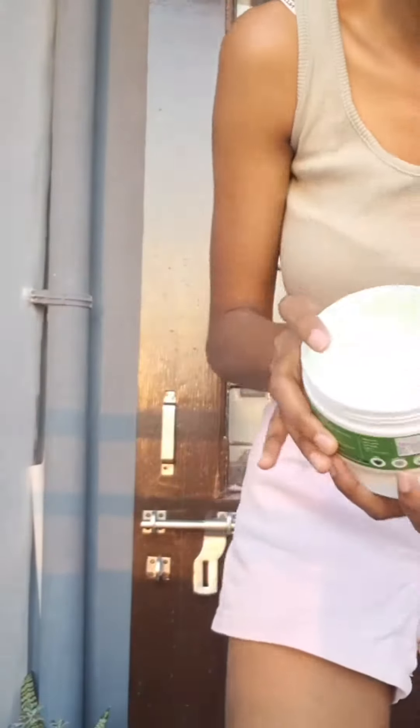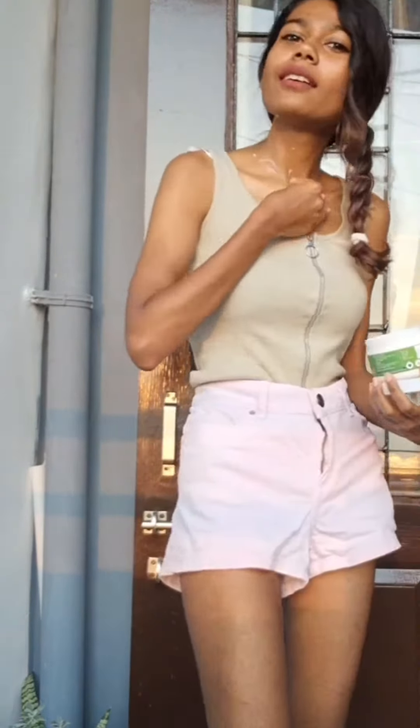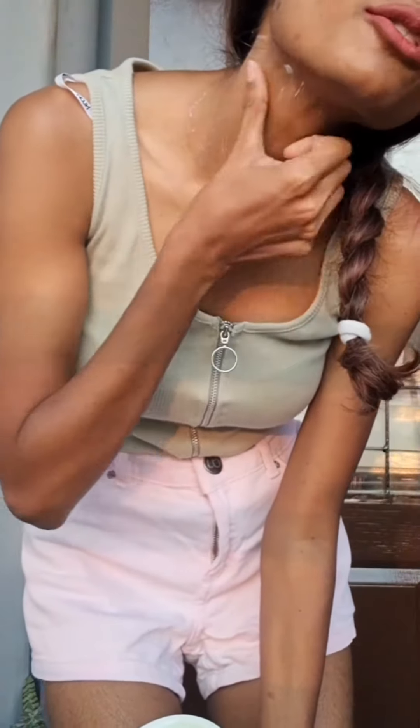Look at its texture — it's so soft. It's super soft to touch and feel. I'm sure it's very hydrating.